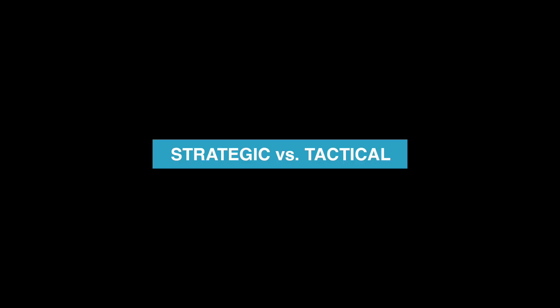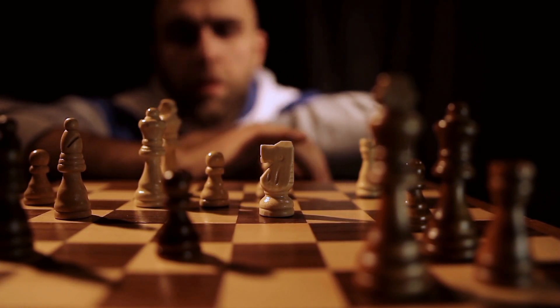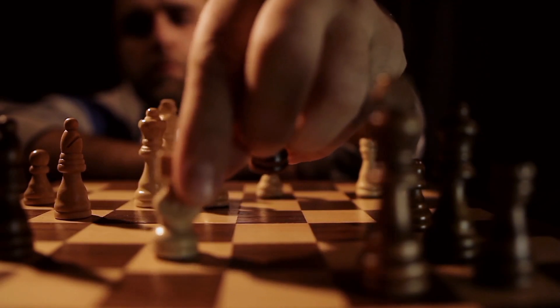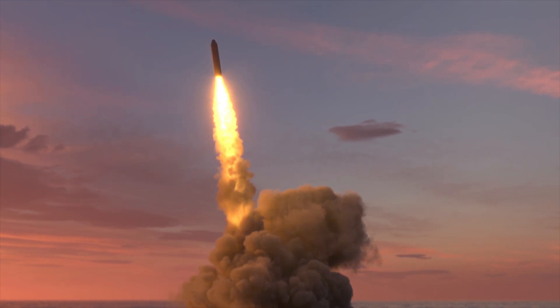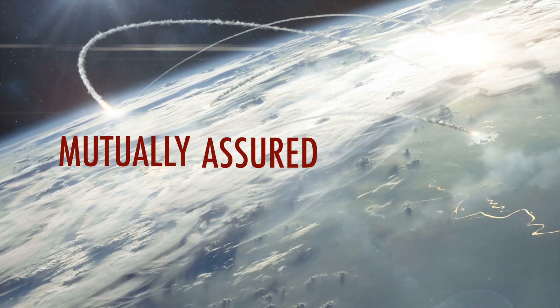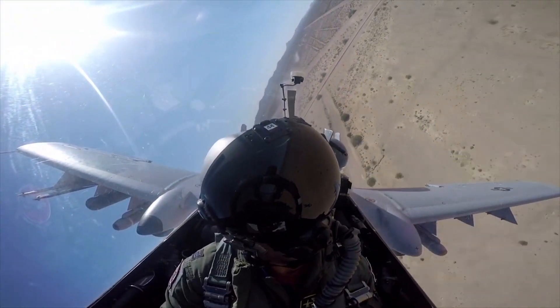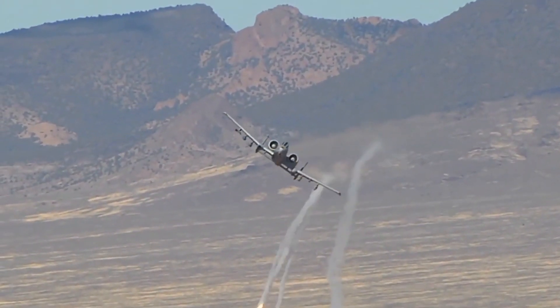First, what's the difference between strategic and tactical? In a broad sense, a strategy is a plan that helps you to achieve your goals, while tactics are the individual actions you have to take. Therefore, strategic weapons are big, scary nuclear bombs and missiles whose purpose is to deter our enemies from attacking us. This rationale has been called MAD – Mutually Assured Destruction. Meanwhile, tactical nuclear weapons are smaller yield devices that can be used on the battlefield in a more precise manner.